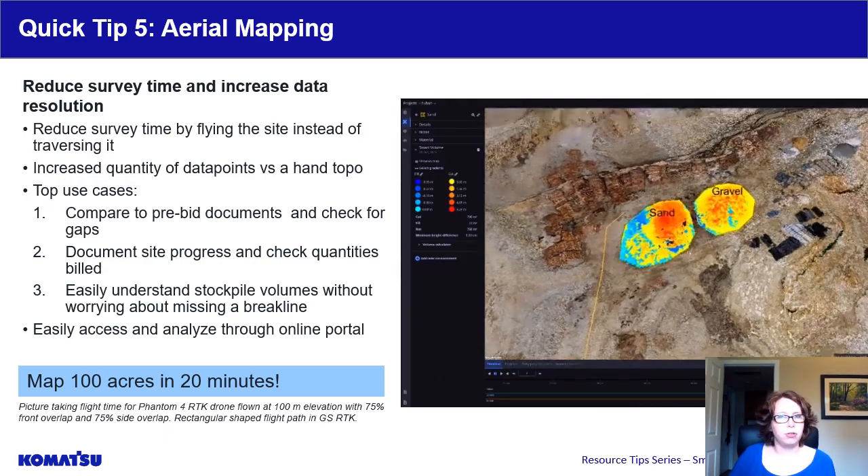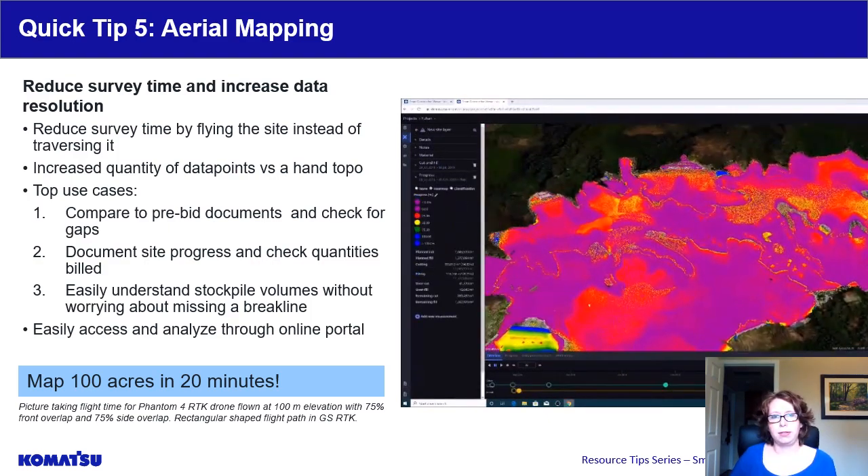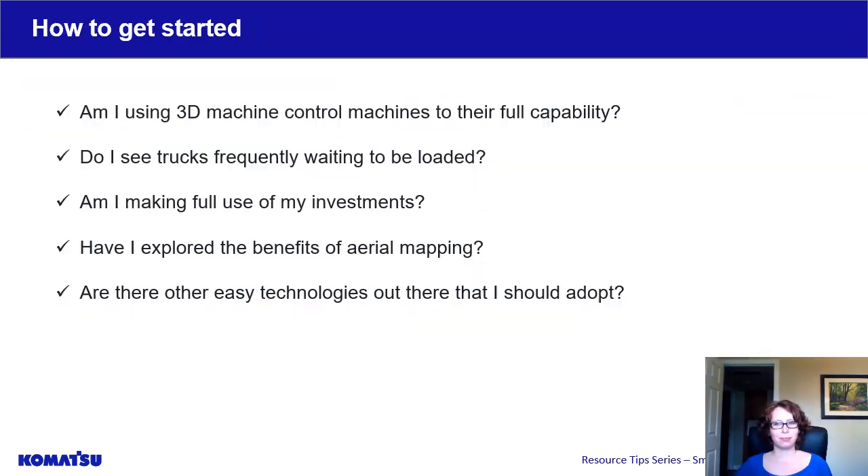Here are a few things to think about on how to get started. Are you using your 3D machine control machines to their full capability? When you're on job sites, do you see trucks waiting to be loaded? Are you making full use of your investments? Have you looked into aerial mapping? Are there any other easy technologies out there that you should think about adopting?